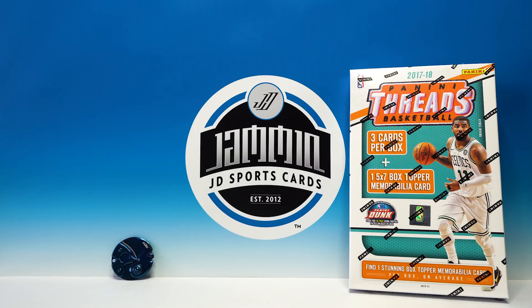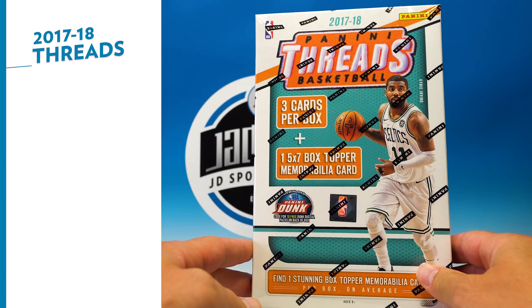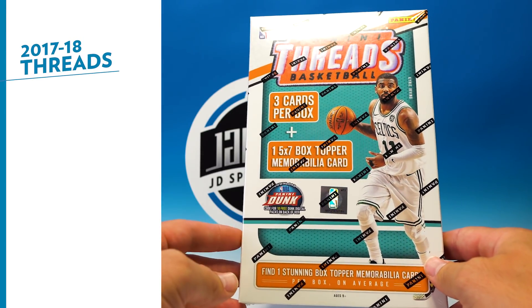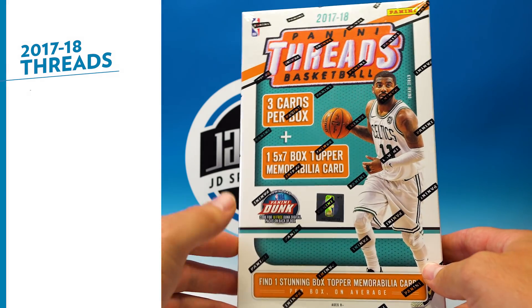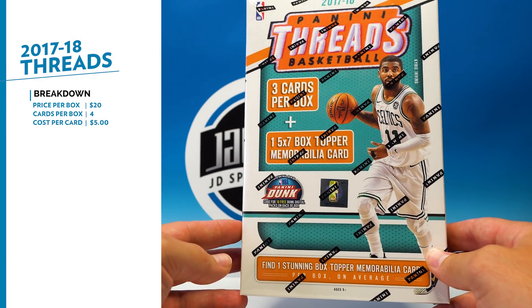What's up everybody, Jammin' JD Sports Cards here. We got a little basketball break to bust open today — 2017-18 Panini Threads basketball. This is a retail box you can find at Target. You're only getting three cards plus one memorabilia card per box.